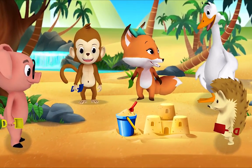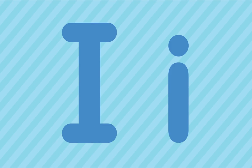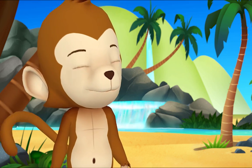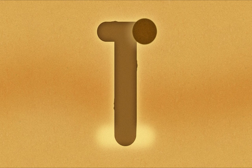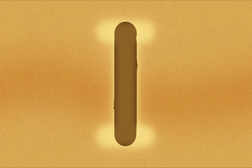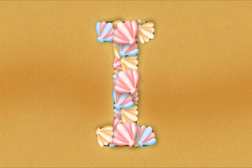Mr. Goose, can we trace a letter? Absolutely! Let's practice making the letter I. Who can think of a fun way to do it? I have an idea — let's dig letters in the sand with a shovel. That sounds like a great idea! Monkey, you go first. Alright! I. Great! I'll try next. I. Terrific tracing!